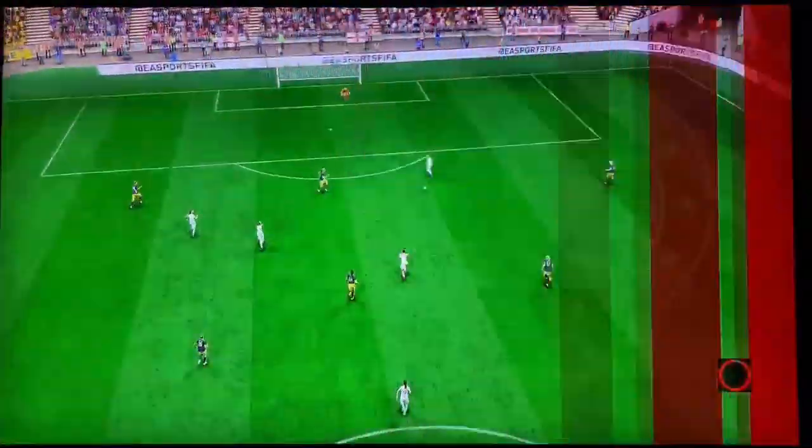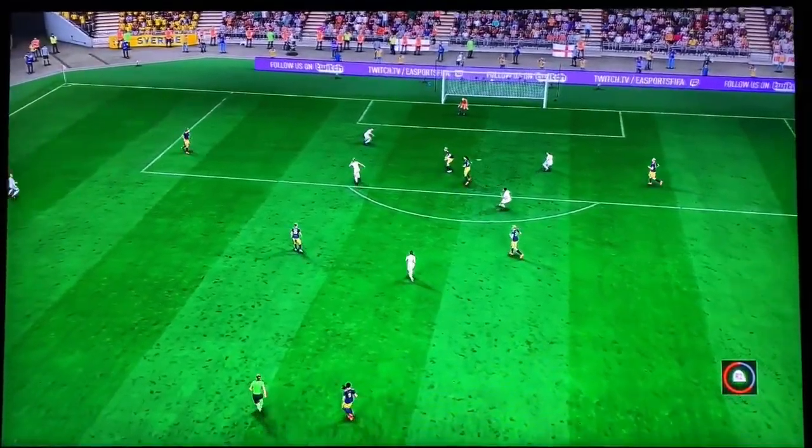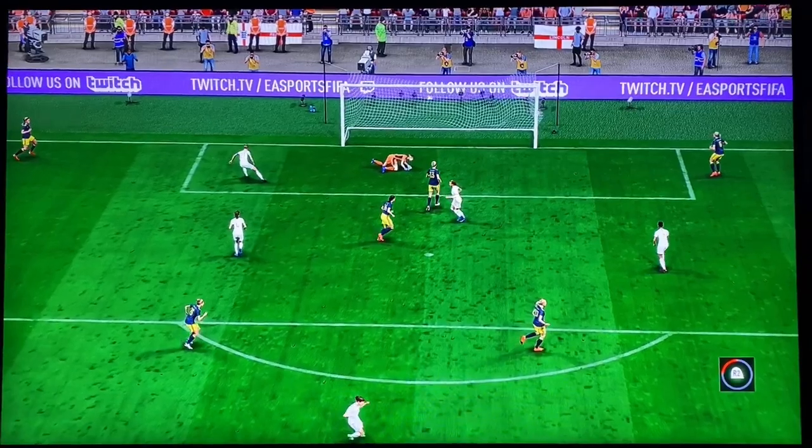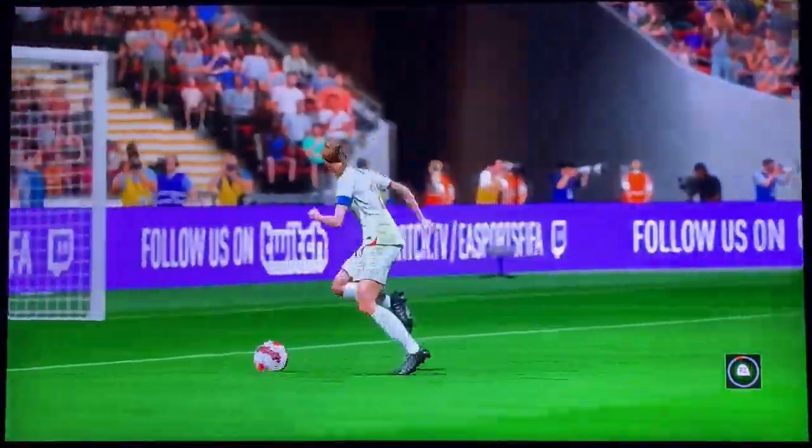A pass to break the offside line, and just look at that finish. One-v-one against the keeper and she hits it with power. It's a great goal.